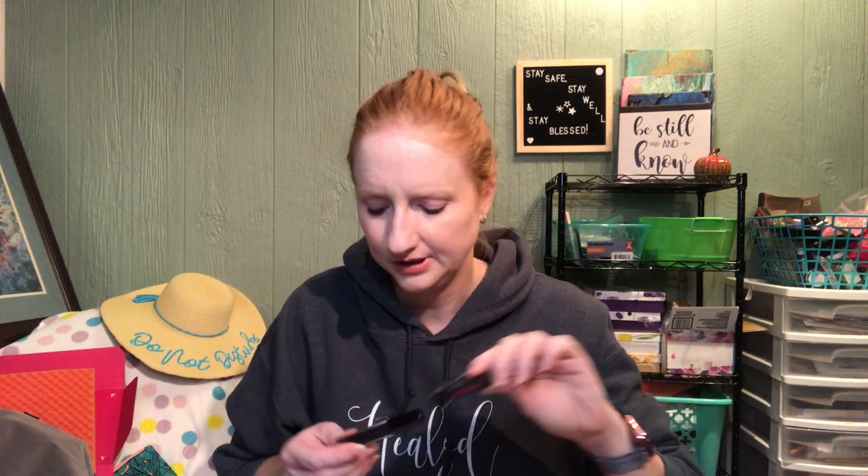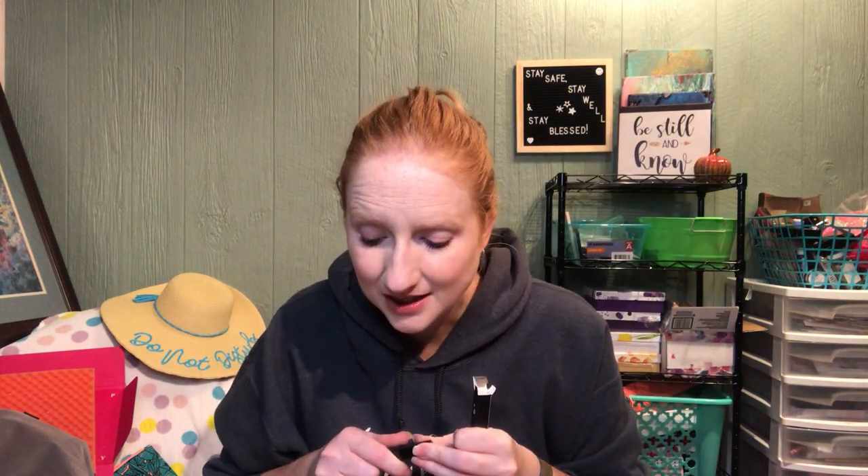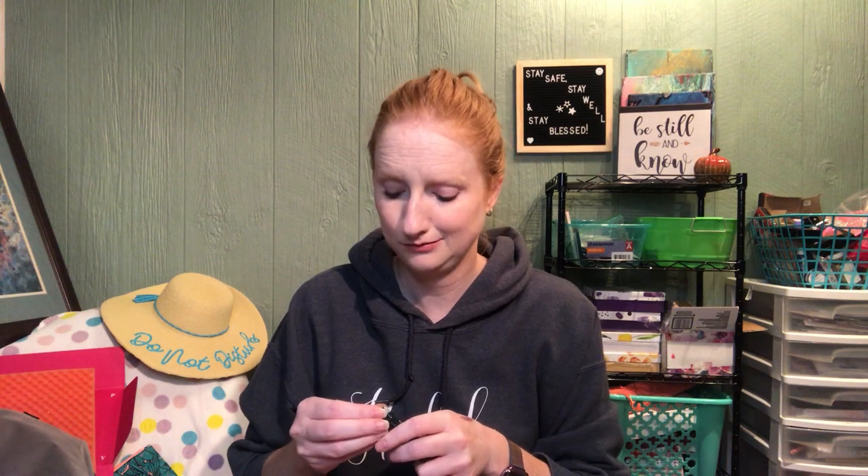The next thing is also from Model Co — it is the Eye Lights in Granite. I want to say it's supposed to be like silver, but it's really like a very black eyeshadow with silver glitter in it. I think once it dries down it gets more silver. I'm not going to swatch this because Rachel probably ain't gonna use it, but it is $9.